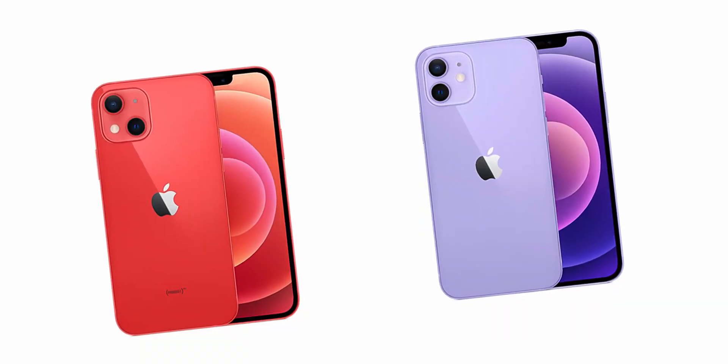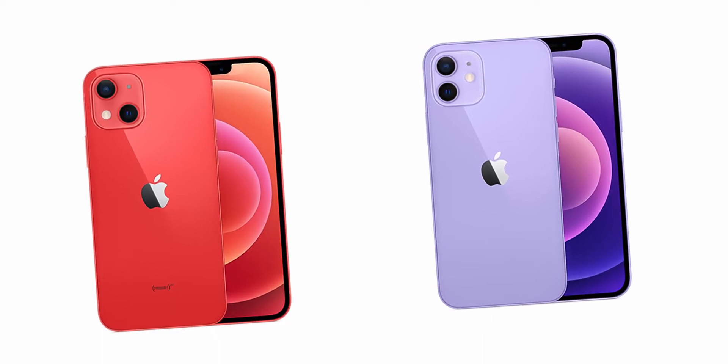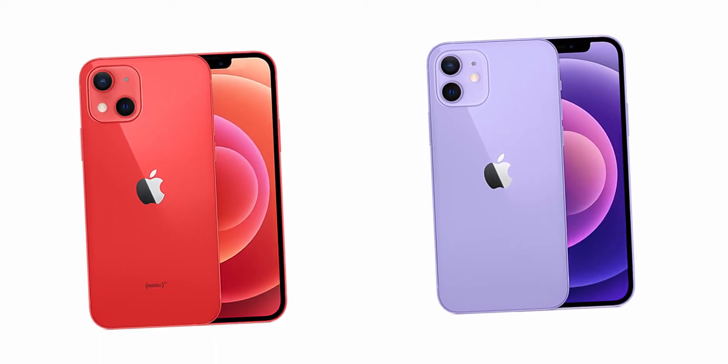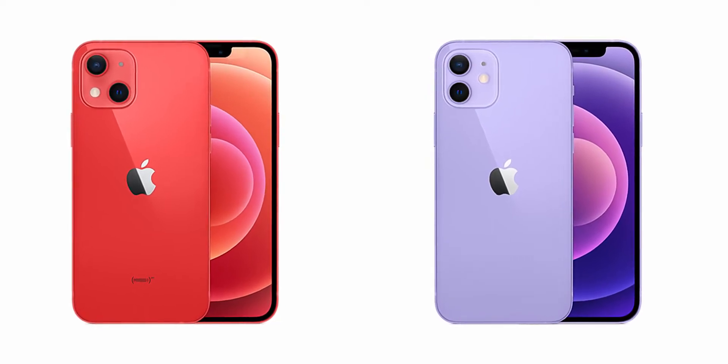First things first, let's talk about the build quality. Both the iPhone 13 and the iPhone 12 are of the same size. We have glass on both the front and the back with the ceramic shield and an aluminum frame in between, which is also flat on both phones, and they both have MagSafe.